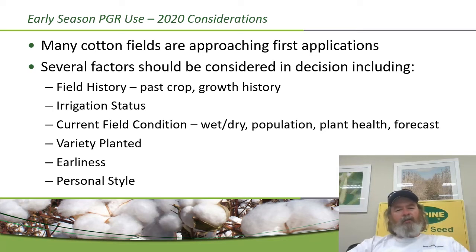A lot of cotton fields are getting ready to take the first shot of PGR this year. When you think about what to consider in that decision-making process: field history is important — is it cotton on cotton or cotton on corn? If a field has historically been a growth control problem, that's another case to consider. The irrigation status matters — we can be a little more aggressive in irrigated production than in dryland. Current field conditions, standing population, plant health, and the weather forecast all play a part.